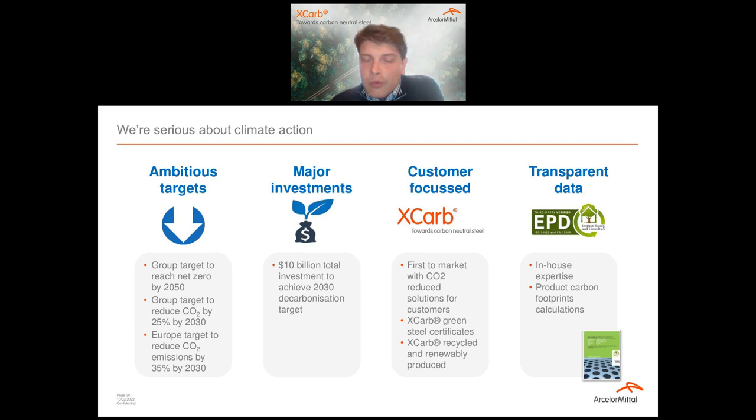We also recognize the importance for our customers of having accurate product-level data. The CO2 footprint of the material they're buying is of critical importance. In order to accurately calculate the carbon footprint of their products, they need good solid product-level data from material suppliers. That's why ArcelorMittal has developed a lot of in-house experience in calculating lifecycle assessments and environmental product declarations. We have a dedicated team within global R&D focused on producing these LCA studies and EPDs, including EPDs for Magnélis which we publish on our website.